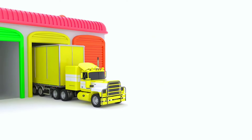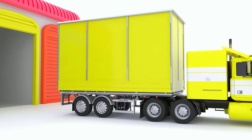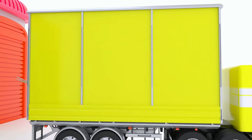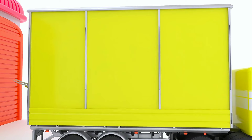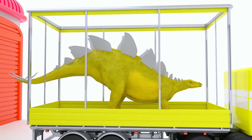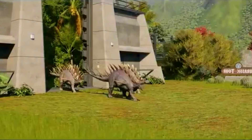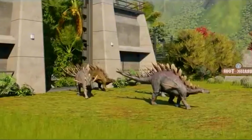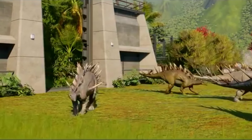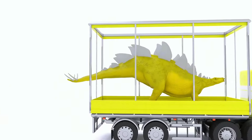Then there is the yellow truck carrying the Stegosaurus, the herbivorous dinosaur with a back covered in very unique bone plates. Apatosaurus is a relatively large type of sauropod. They lived during the late Jurassic period, weighing around 20 to 30 metric tons with a length of 20 to 23 meters. According to research, this type of dinosaur ate plants instead of meat, and used its long tail as a weapon to protect itself from predators.